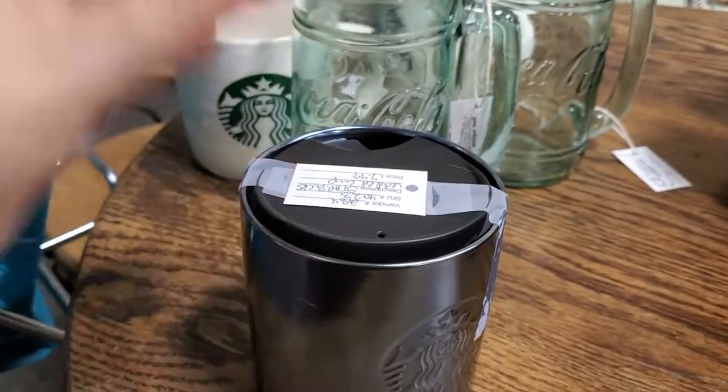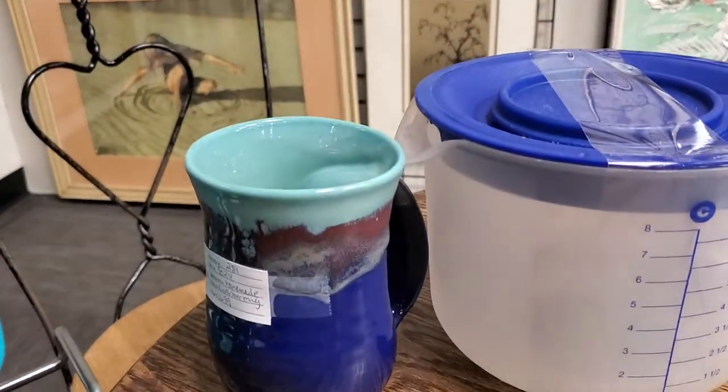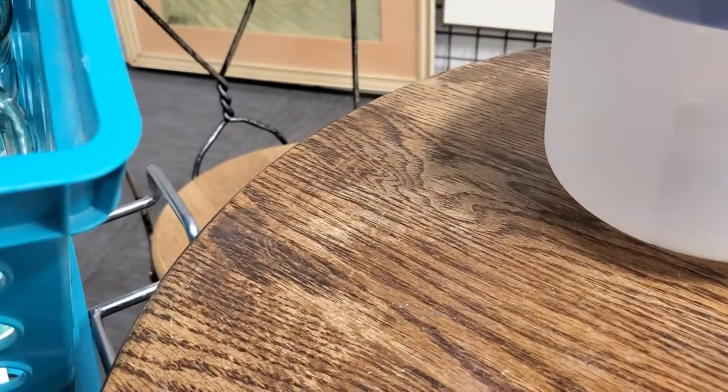The lid twists, so it will close and then you can drink out of it. And there will also be a hand warmer mug. I found one of these last week, put it in, and it sold within days.